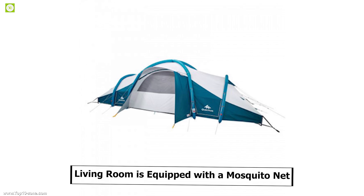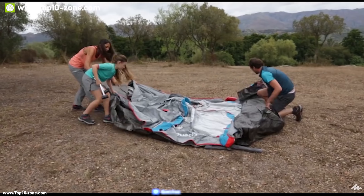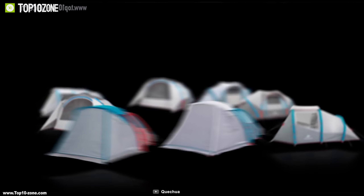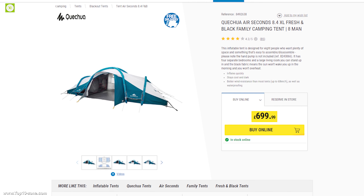The living room is equipped with a mosquito net and the bedrooms are equipped with high mosquito nets. If you want a tent that is easy to set up and very comfortable, then the Kishuwa Air Seconds is for you. With good ratings and reviews, this product is available online at around $800.